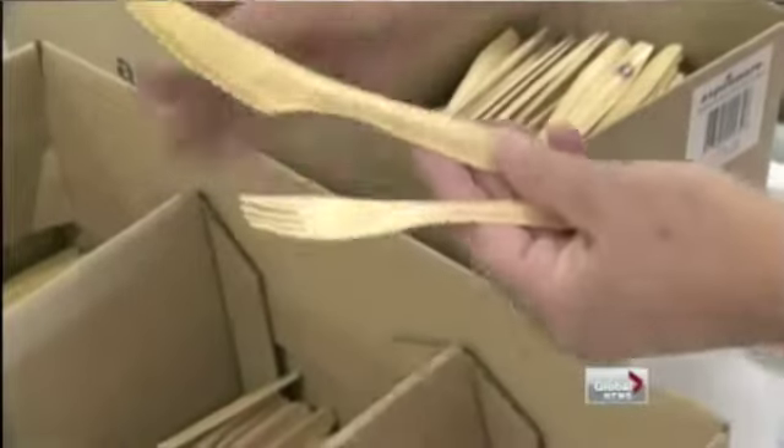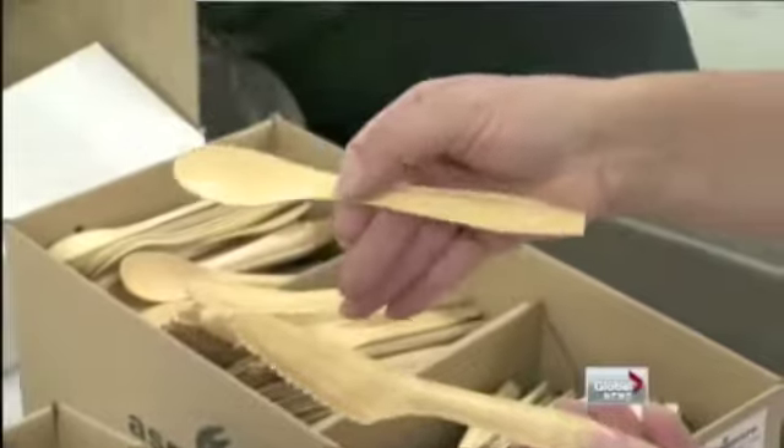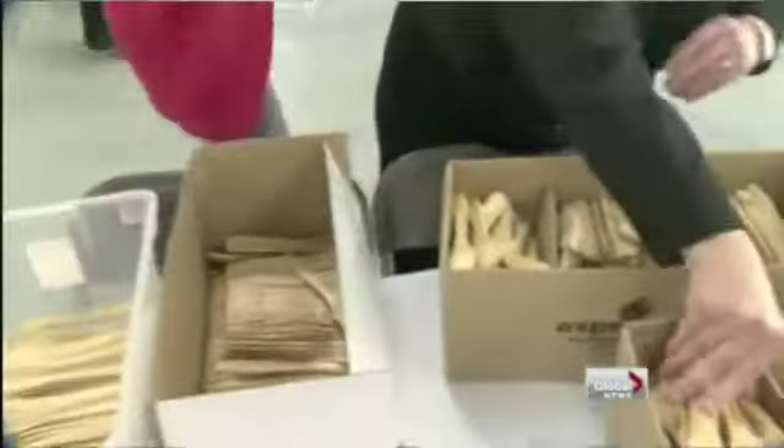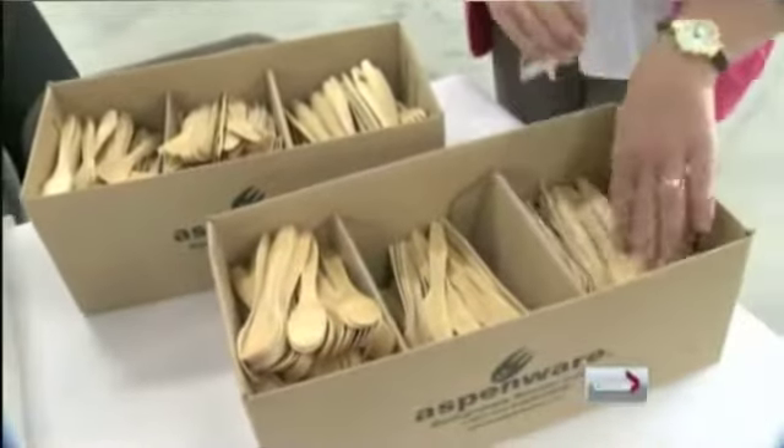This is a project that is actually going to change the way that everyone in the world eventually is going to think about disposable cutlery. North Americans use about 100 billion disposable utensils a year, most of which are made of plastic and end up in landfill sites. Aspenware is made of wood and is biodegradable.